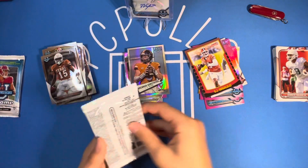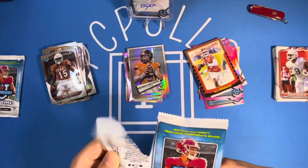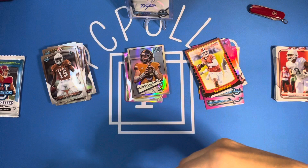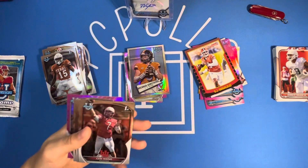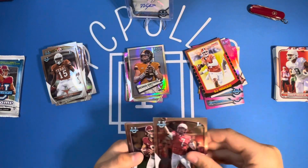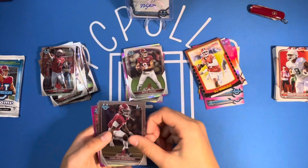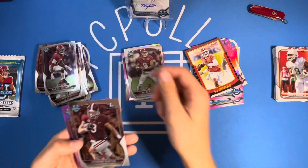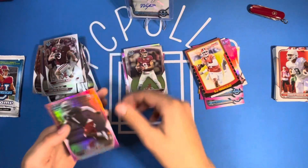So we've got two packs left. See if we can get something good. We need an auto to finish it off, that would be real nice. Cam Rising, Bryce Young, Colleen McKinstry, Jermaine Burton, and Cameron Ward on the pink.